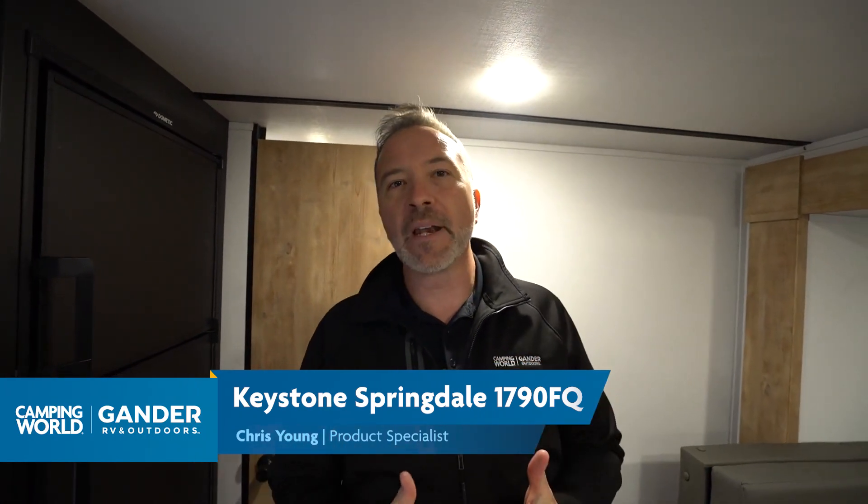It's Chris Young standing here in the all-new Keystone Springdale 1790 FQ. The Springdale, for those that may not know, is a great entree into camping for the first-time RVer. It's really Keystone's entry-level RV, but what they've done is taken that quality construction Keystone is known for — quality insulation, quality products — and put it in an entry-level travel trailer. Affordability with craftsmanship and beauty, all built in.